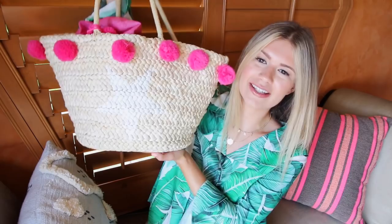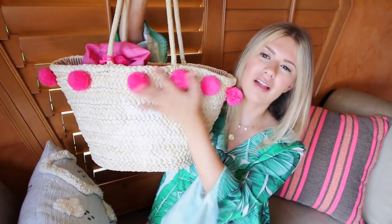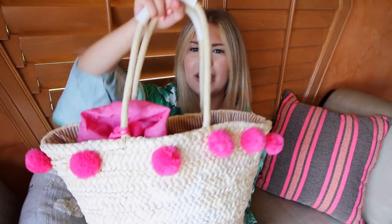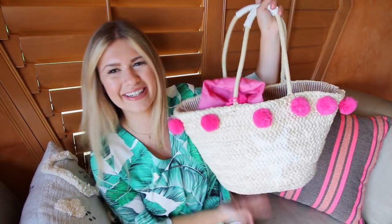I'm absolutely obsessed with this bag. It's actually from SheIn.com — you guys know I absolutely love that website. It's this super cute little straw bag. I love the pom-poms, that's what sold me, and then it's got this white star. It is super happy and it just fits a ton — perfect for the beach. I'll have the link down below if you want to purchase it, but the video is mainly about what's inside the bag, kind of my beach essentials.